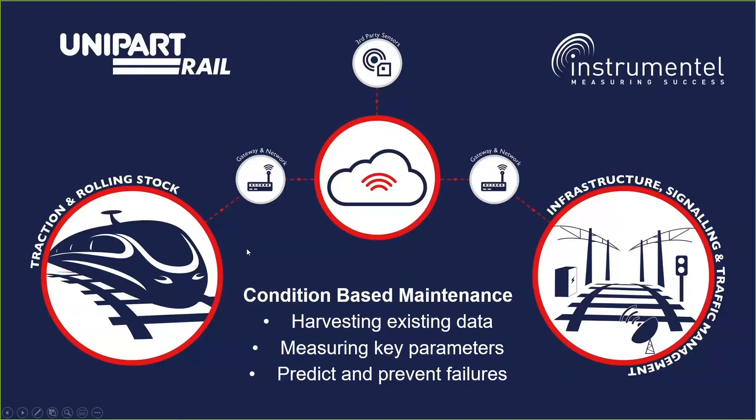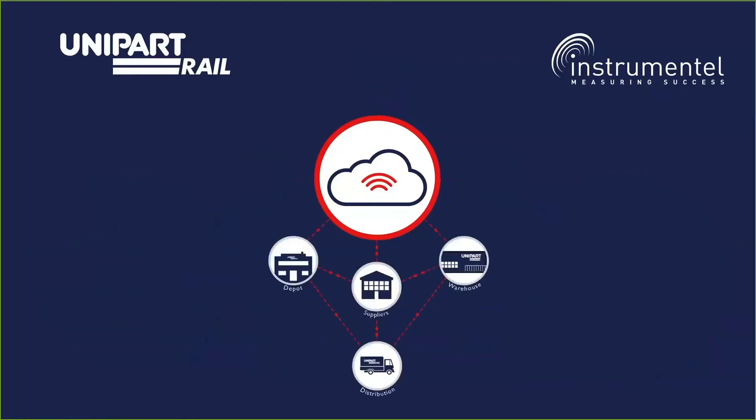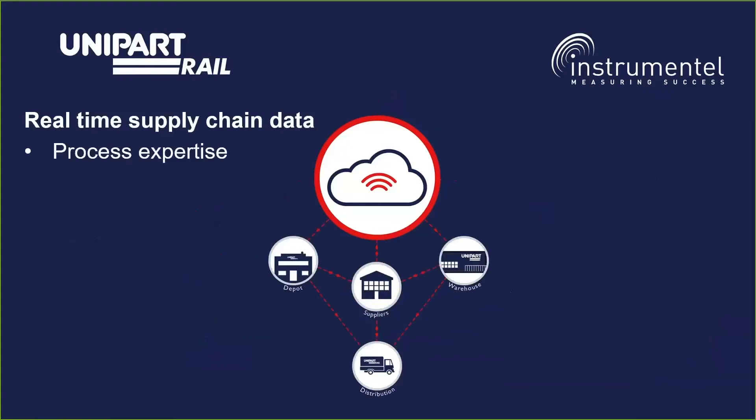So much of condition-based maintenance is around harvesting what we already have and using that to provide it to the end user. Within Unipart Rail we also have real-time supply chain data.